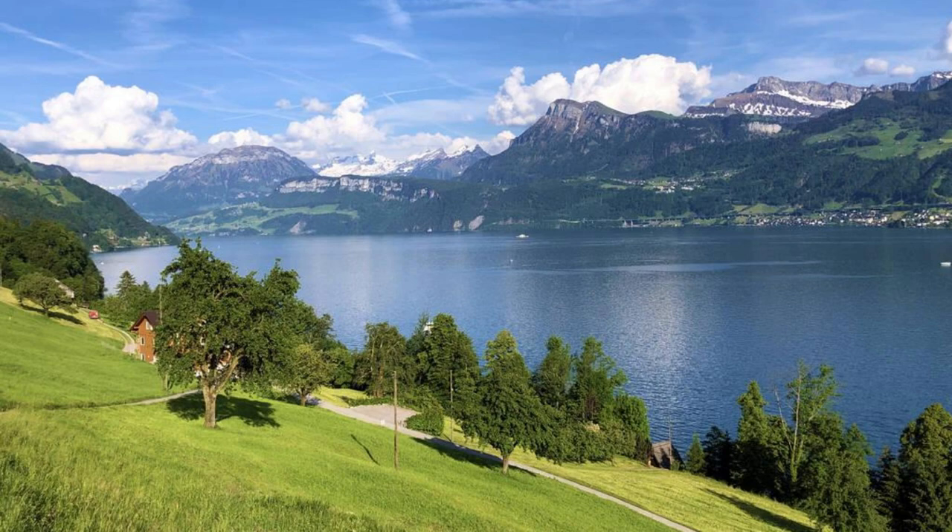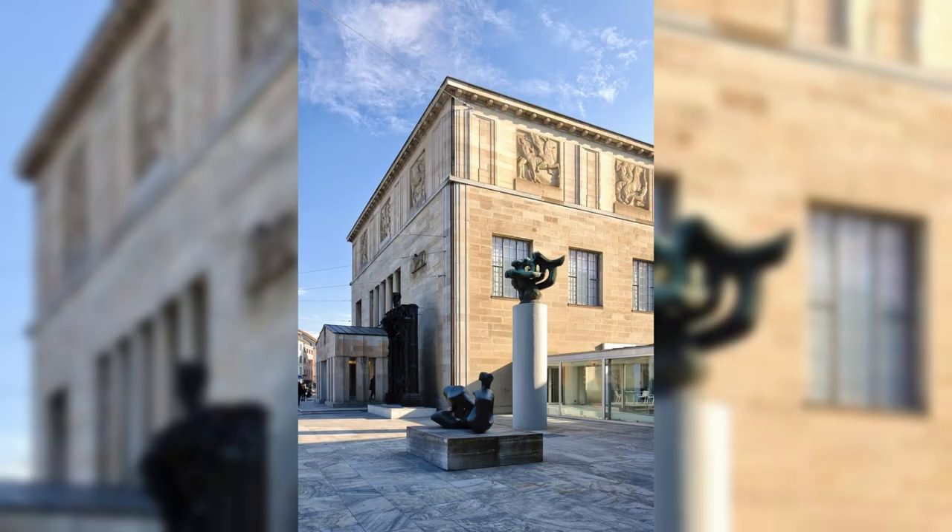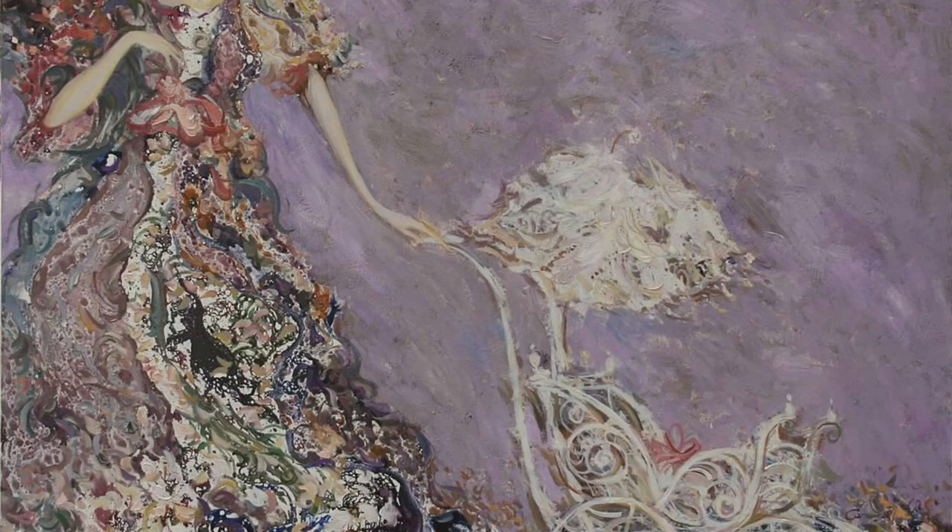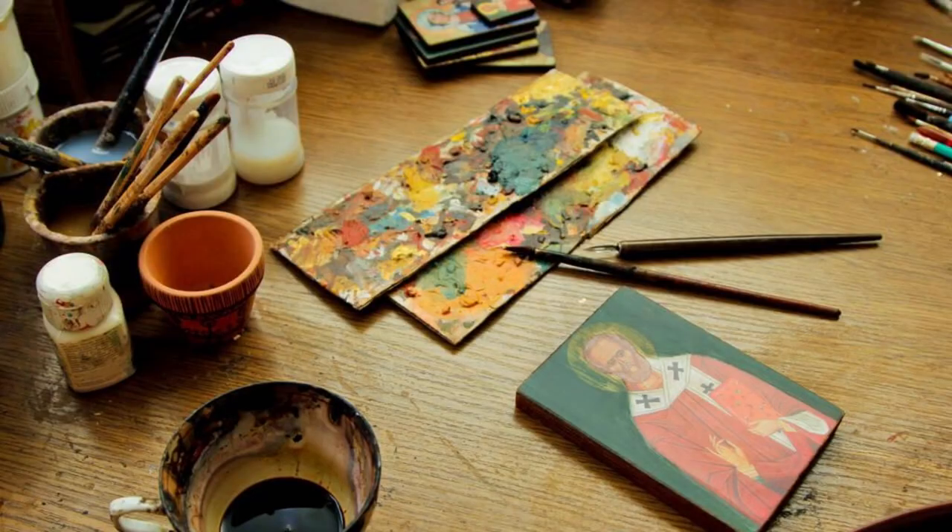The Leopold Museum, Vienna. Immerse yourself in the world of Austrian modern art at the Leopold Museum in Vienna. Explore its extensive collection of works by the Vienna Secessionists, including Gustav Klimt, Egon Schiele, and Oskar Kokoschka, as well as other prominent artists of the 19th and 20th centuries. Admire iconic masterpieces such as Klimt's Death and Life and Schiele's Self-Portrait with Chinese Lantern Plant, and gain insight into the cultural and artistic movements that shaped Austria's avant-garde.